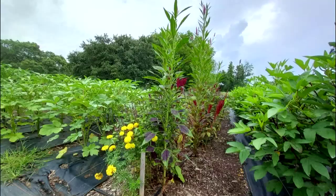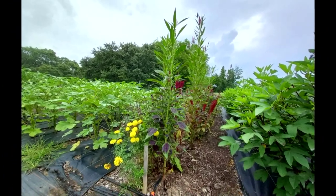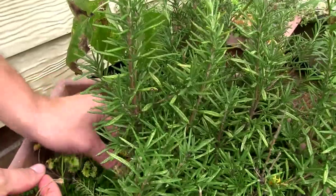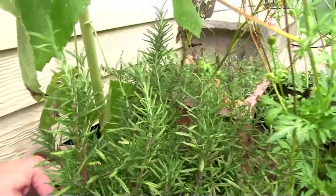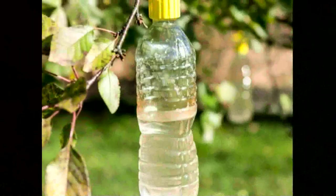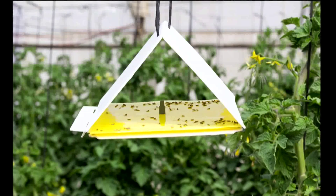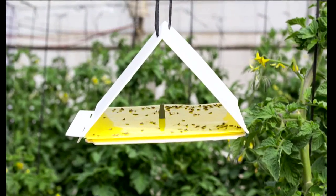Use crop rotation — planting different crops in different spots in different seasons, not giving the insects that target a particular vegetable time to take over. Periodically scout and check your plants for eggs, pupae, or adult insects. Use mechanical controls: traps, screens, barriers, and electric zappers can wrangle up pests.